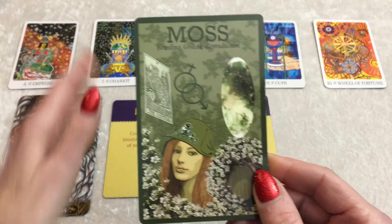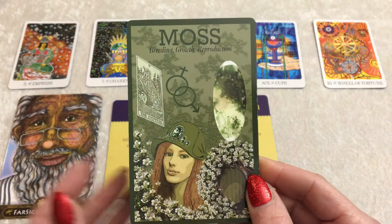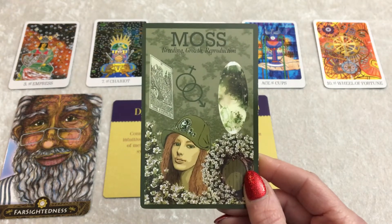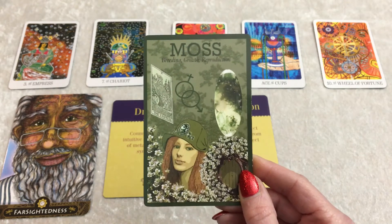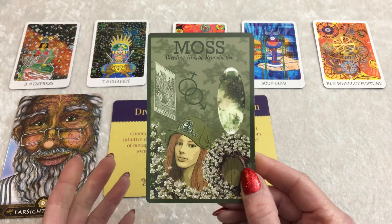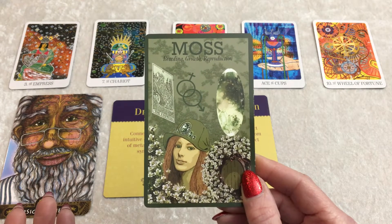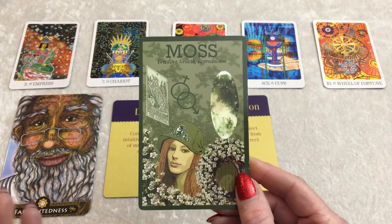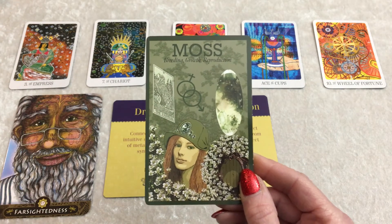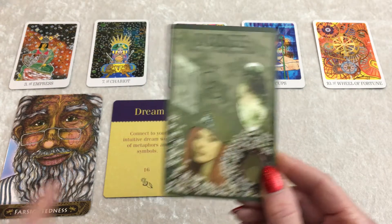Hone in on an idea and manifest it. This is also the merging of the masculine and feminine. For creativity, I think this card has to do with what you do creatively and how you can make that a reality — maybe even make it a business, make money from it. The masculine is more earthy, down to earth, and the feminine is more airy, watery, dreamlike.